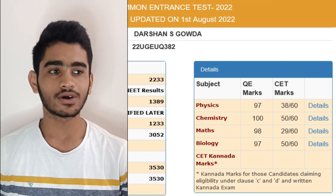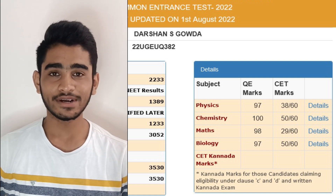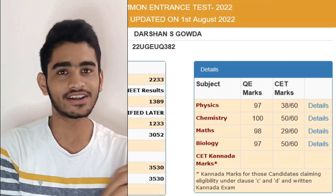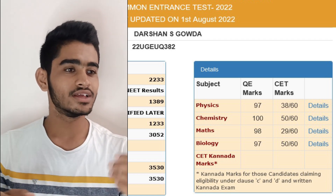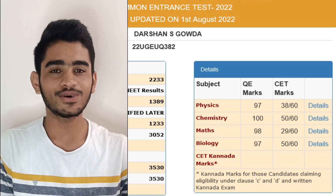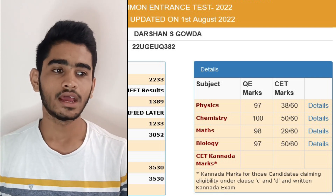Talking about Physics, it was 38 out of 60 — I had mentioned this in my previous videos too. My board marks saved me, or else even my rank would have reached around the 4K mark. I had got 100 in my Chemistry exam in boards, and that streak continued because the highest marks was in Chemistry itself — I managed to get around 50 marks out of 60 in KCET Chemistry.